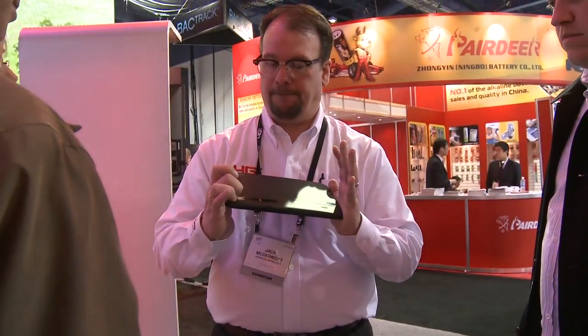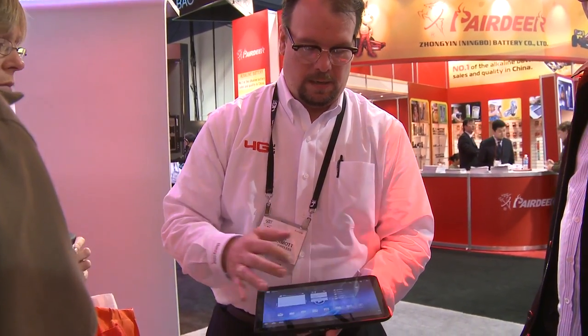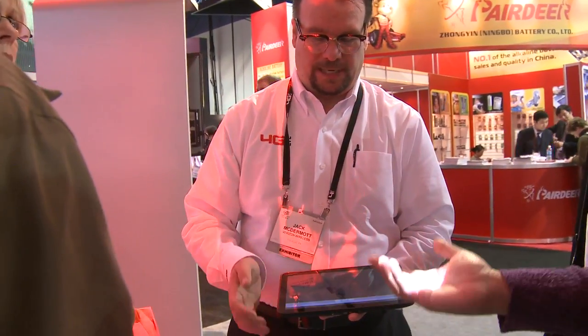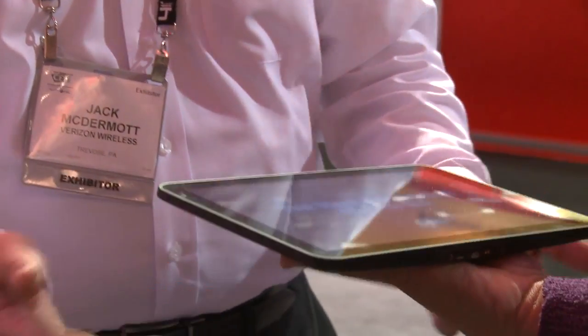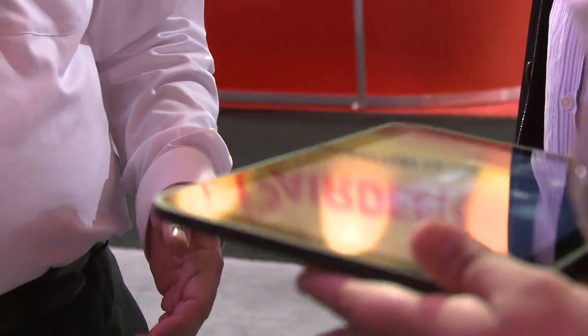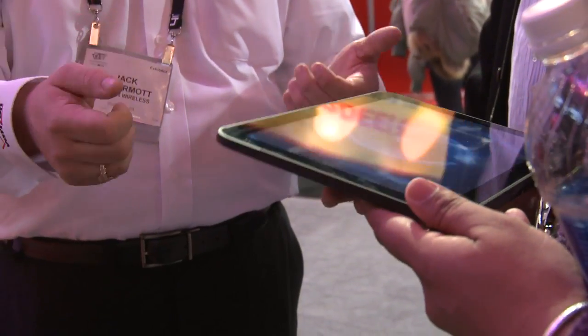The resolution is 1080p. I'll just unlock it here and show you what the interface looks like. It's about a pound and a half — 700 grams. Go ahead and put your hands out there; you can see it's not a feather but it's not a brick — very easy to hold.